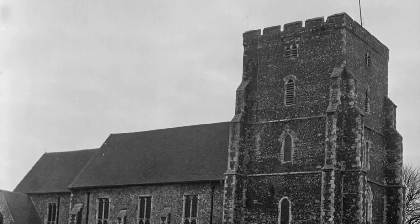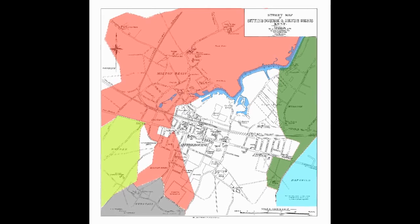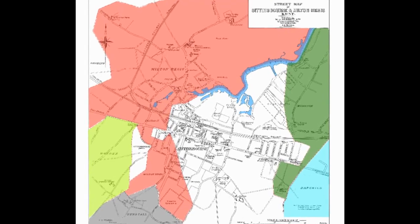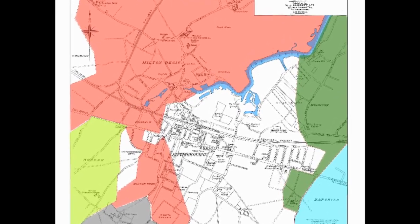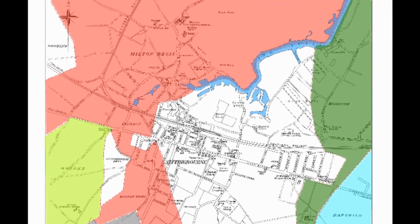Though the original boundaries of the town must surely date back to the early middle ages, we can see that more recently there have been changes. On this plan, Milton has been coloured pink. You can see that some of the lines do seem to be rather arbitrary — geometrical rather than geographical. I wonder why?